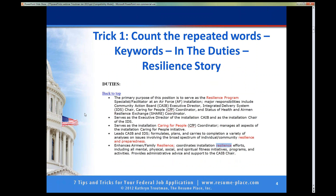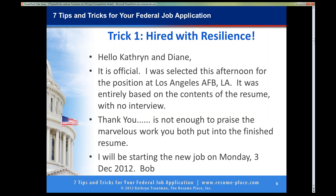Drum roll — ta-da! He got the job. He got hired in 2012, which is a while ago, but still he got hired. And he said, this is official: I was selected this afternoon for the position at Los Angeles Air Force Base. It was based entirely on the contents of the resume with no interview. That resume was so good they did not interview anyone — they just decided to hire Bob. And that is because of the words.